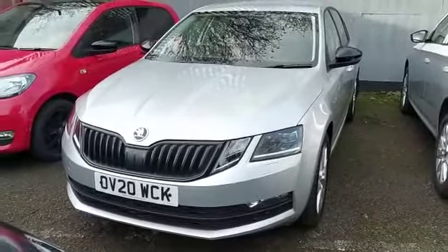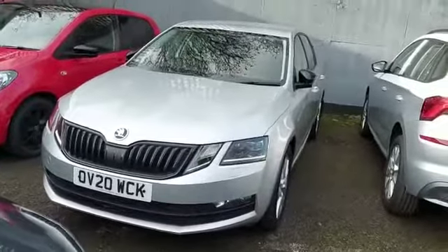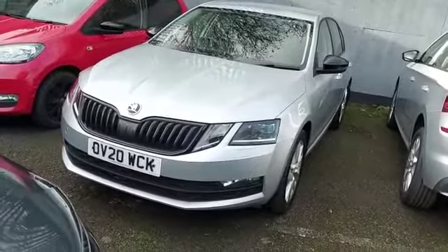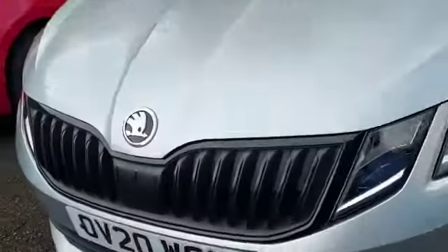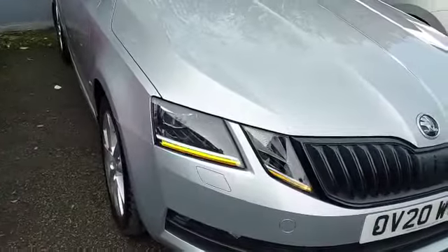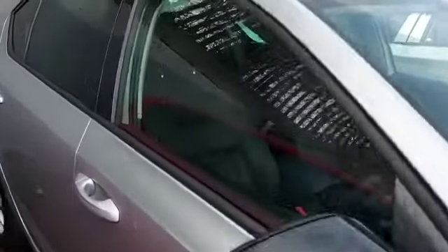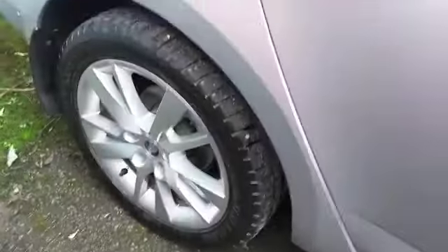Hiya, it's Tara here from Marshall Skoda in Letchworth, just introducing one of our new additions to our used car stock list. It's a wonderful brilliant silver SEL 1.5 petrol Octavia hatch, 20 plate, as you can see there with the great black grille and the wonderful details in the lights. We'll just go down the side and have a quick look at the white paperwork and the alloys.